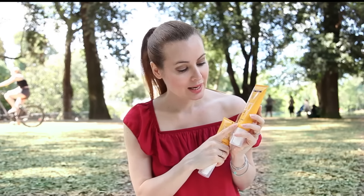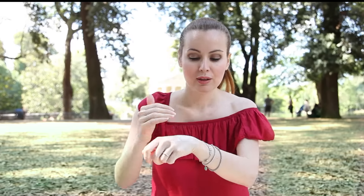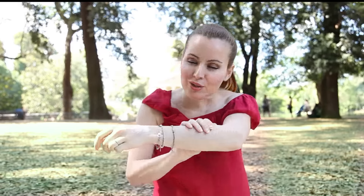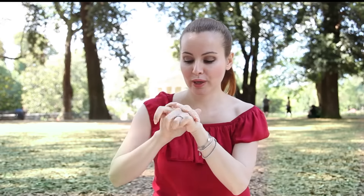Ci sono due versioni: la latte spray corpo, che è un'emulsione molto leggera in spray, oppure l'emulsione viso corpo delicatissima. Entrambi questi solari hanno una profumazione molto fresca e molto estiva. Sono di facilissimo assorbimento, come vedete, non lasciano patine bianche, si estendono in un attimo, lasciano questa profumazione delicatissima che svanisce quasi subito. E l'emulsione viso e corpo può essere utilizzata anche come base trucco, perché come vedete non lascia la pelle unta ma la lascia idratata e l'effetto è veramente invisibile.